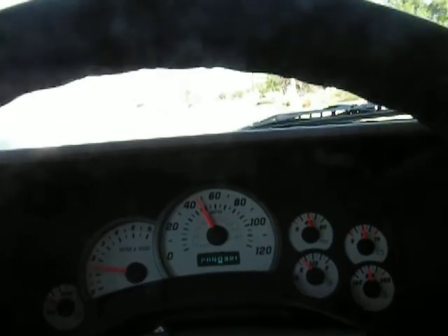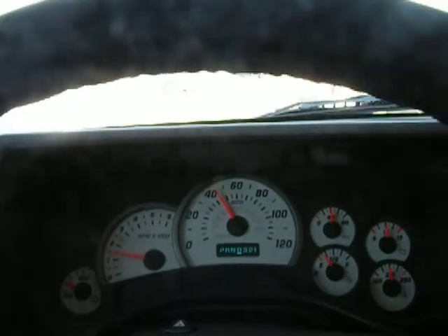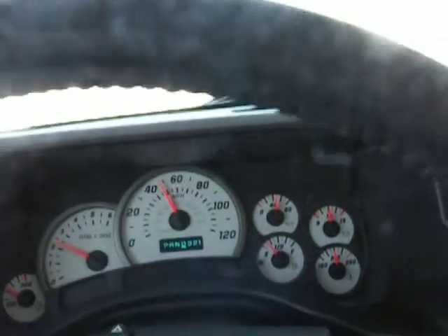Very smooth. The kickdown in the power of the vehicle is very noticeable. No pulling, nothing abnormal. Transmission shifts nicely at every shift point.